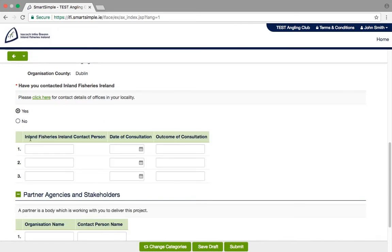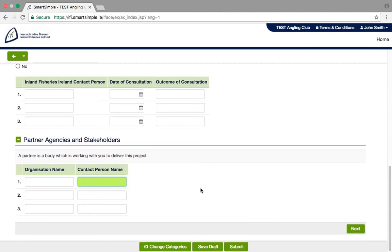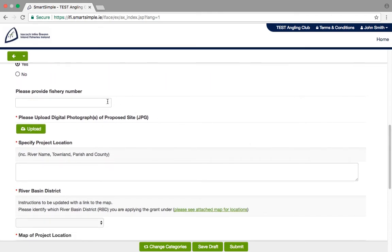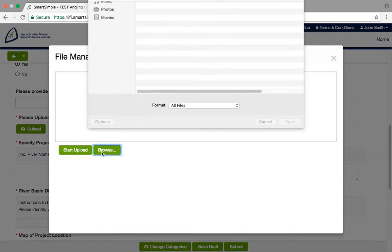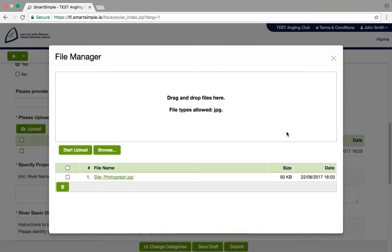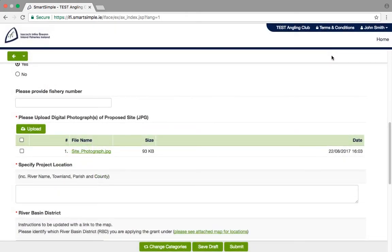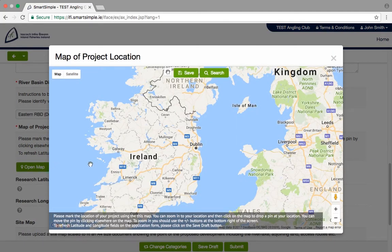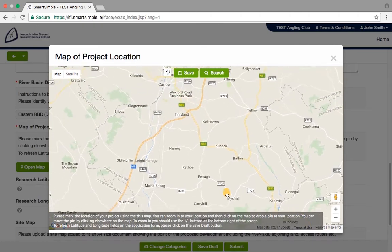Please get in touch with us before submitting an application to discuss your project idea. Project Overview: in this section you should provide us with some introductory details on your project and where it is located. You will be asked to upload a photograph of the site. You will also be asked for location information, including plotting your project on a map and uploading a site map. This helps us to understand where your project is located. Instructions on how to use the map are included in the text at the bottom.